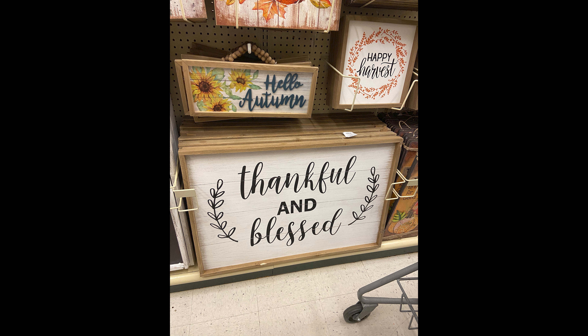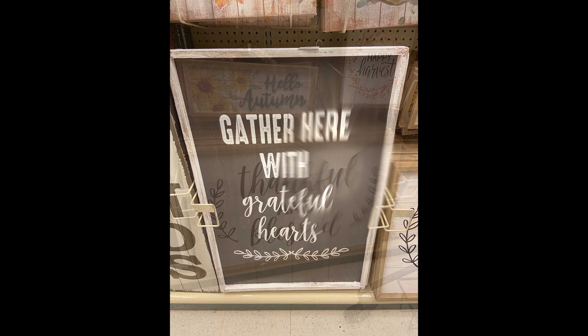The next two signs are some of my favorites that I came across. I personally enjoy putting up signs every single year for the holiday season, and I think these are absolutely beautiful — they would go perfect with any fall decor, even Christmas.